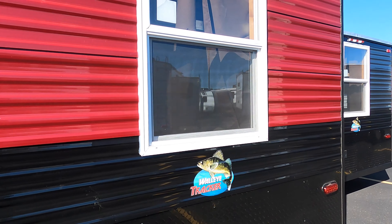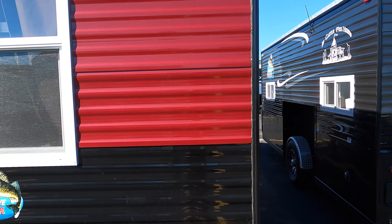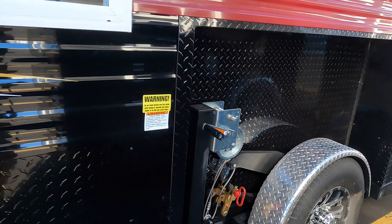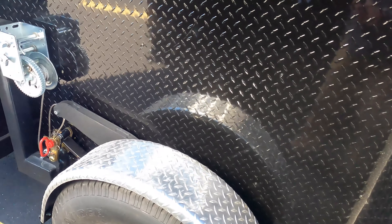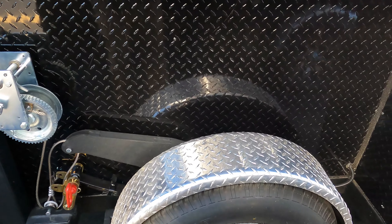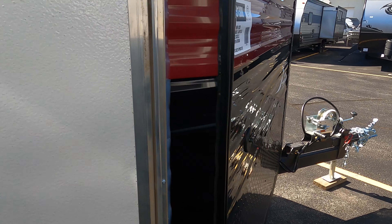There's that iconic Ice Castle Fish Houses logo. Of course it's got a metal roof and a big window in the back here, two windows over on this side. For those of you who don't know, you crank it and the wheels come up, the house goes down, and sits flush to the ice for ice fishing.